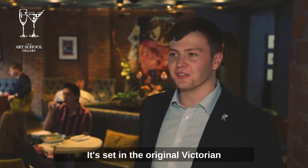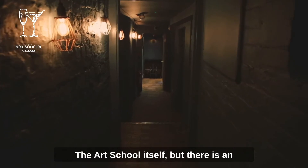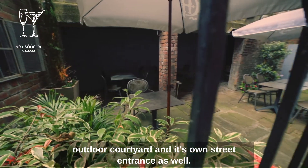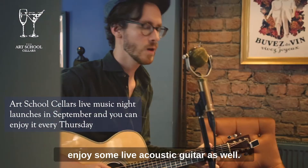It's set in the original Victorian building underground from the Art School, so there's a corridor to access it from the Art School itself, but there is an outdoor courtyard and its own street entrance as well. We're just trying to encourage people to come in, have a cosy little drink and enjoy some live acoustic guitar.